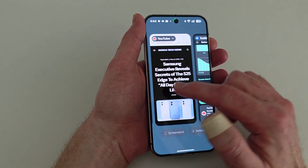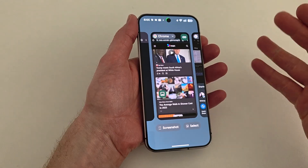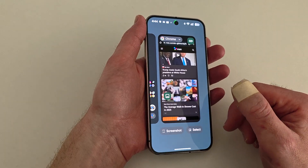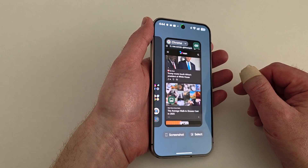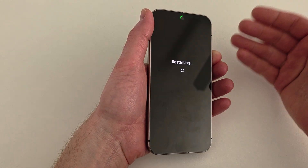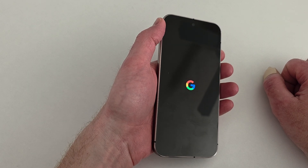Last night the phone froze up. I was swiping home and nothing was happening — it froze in place with no controls whatsoever on the home screen. Last night it would just lock up on me, and the only way to get it usable again was to restart it. I simply restarted the device, and once it booted back up everything was fine. It would last for about a couple of hours and then do the same thing. I've had to reboot it a number of times in the last 12 to 16 hours.